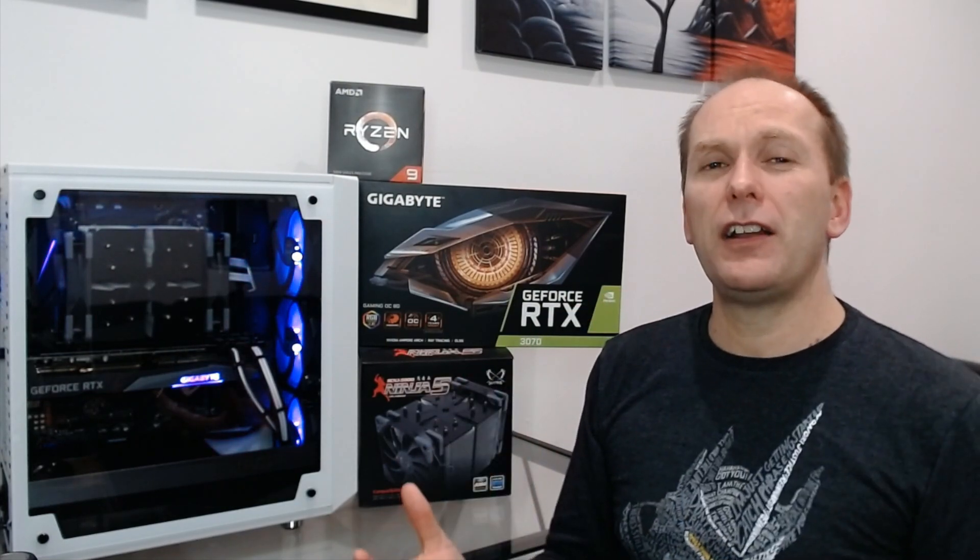Final impressions: we've seen the benchmarks and we've got the build together. I'm blown away. For a build that costs about $1,800 to get this level of performance — I knew the Ryzen 9 5900X was going to bring the productivity, but I was not expecting quite the gaming performance that we got. We definitely lucked out. We got an amazing RTX 3070 — the Gigabyte Gaming OC card — runs super, super quiet, runs really efficiently, and I was just really impressed with the overall performance of it.